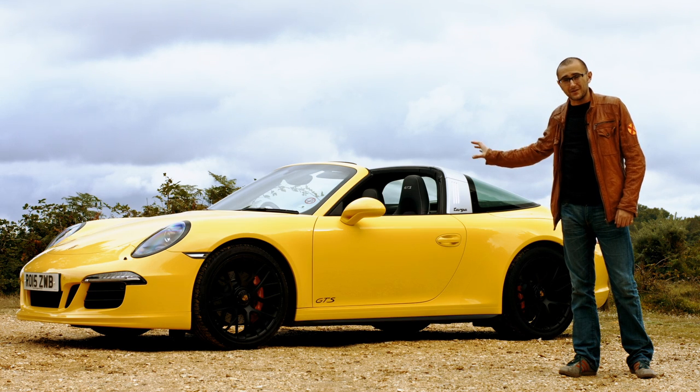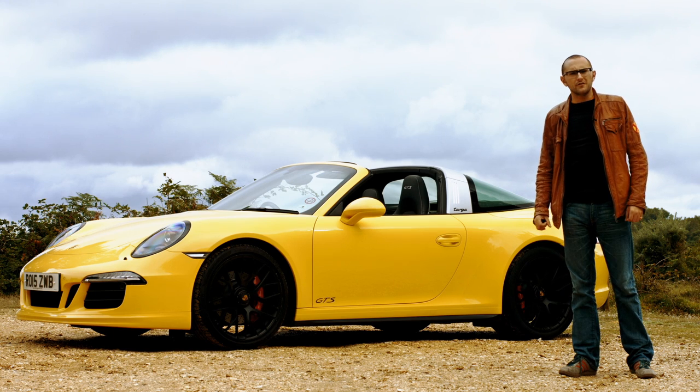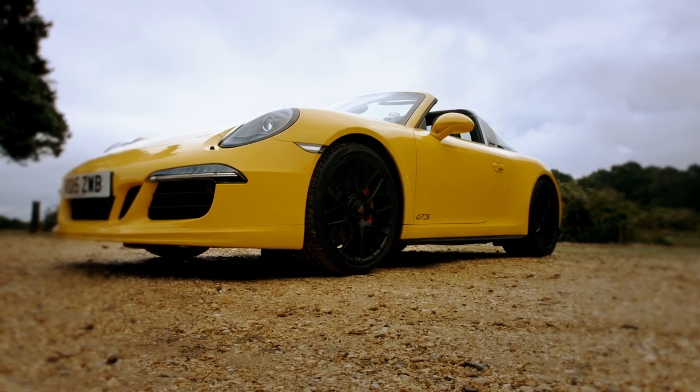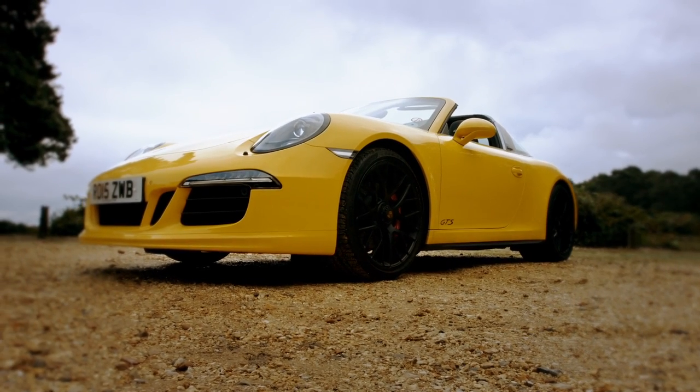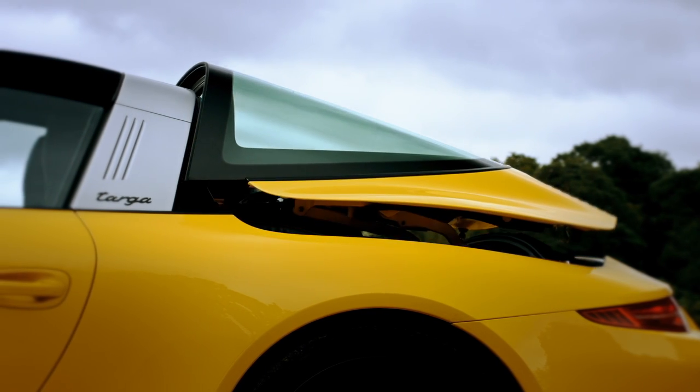This is a Porsche 911. Its engine is in the back and it looks remarkably similar to the car launched over 50 years ago bearing the same name. But this isn't any old 911 — it's a Targa, and it's got a cool roof with a name that has history, because it does this.